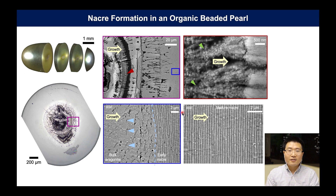In this nacre growth, the first few layers are very disordered with great variation in their thickness. However, when they transition to late nacre, the thickness becomes more uniform and the system becomes very periodic.